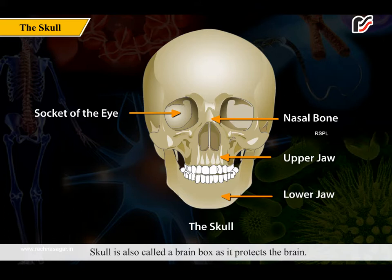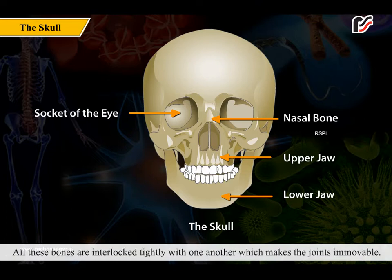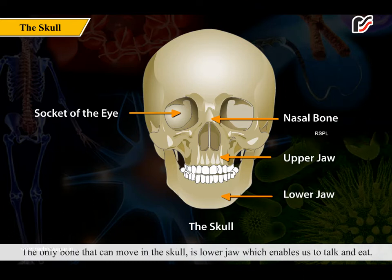The skull is also called a brain box as it protects the brain. The front part of the head is made up of 14 facial bones and the upper part is made up of eight flat bones. All these bones are interlocked tightly with one another, which makes the joints immovable. The only bone that can move in the skull is the lower jaw.